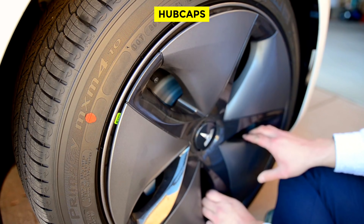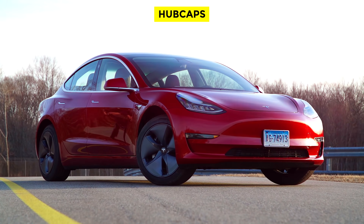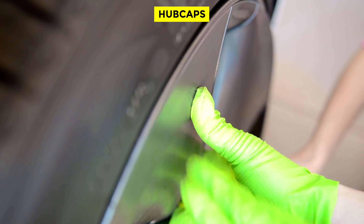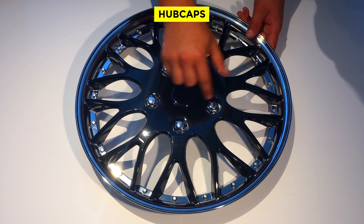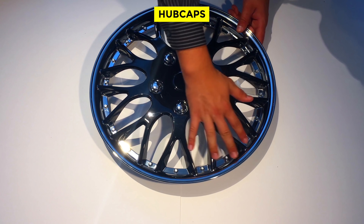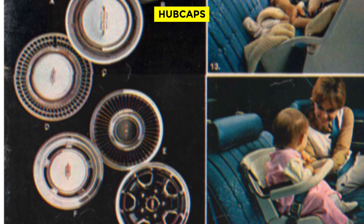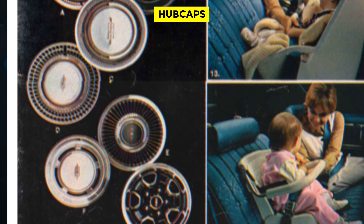Hubcaps. The full-wheel hubcap is almost extinct from the automotive landscape. They do appear on a small handful of entry-level, penalty-box rental cars, as well as some electric vehicles like the Tesla Model 3, but as a widespread automotive feature they're as close to extinct as you can get. Up until the 1990s, when stylized aluminum wheels became the norm, hubcaps were everywhere. In the early days they were made of chrome steel, later versions were stainless steel, and then finally nothing but plastic. A 1970 Oldsmobile brochure shows four different full hubcaps alongside two types of stylized steel wheels — and those were just the premium hubcaps, not including the several entry-level hubcaps that normally came with the car.